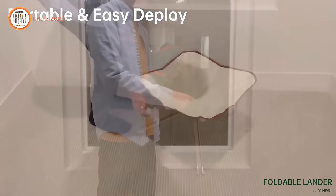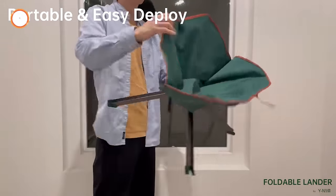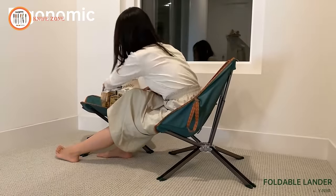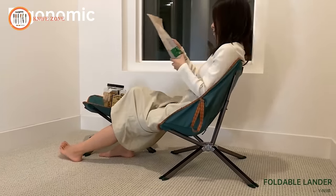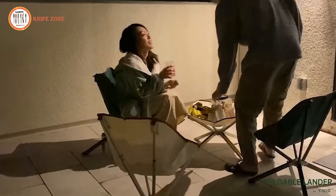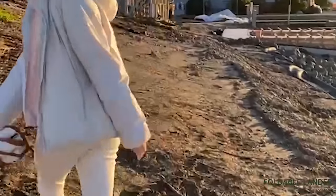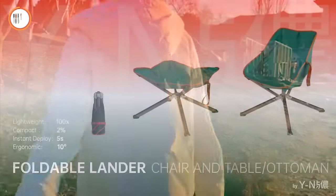With its ergonomic design, Foldable Lander is not only space-saving but also comfortable. Don't let heavy, cumbersome furniture weigh you down. Get Foldable Lander today and start enjoying the great indoors and outdoors without the hassle. Foldable Lander — chair, table, ottoman — lightweight, compact, and ergonomic. Get it early at a limited special price.